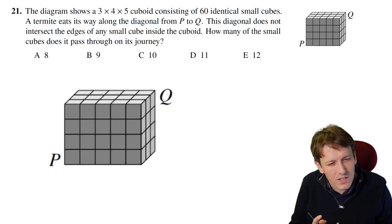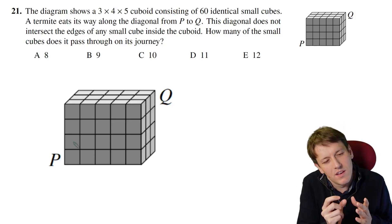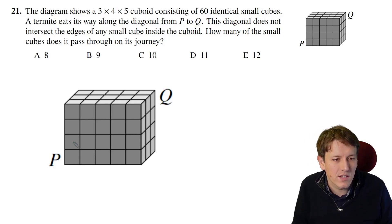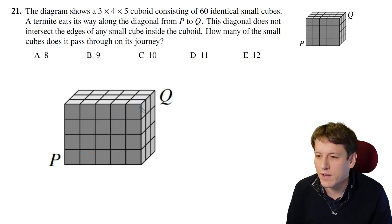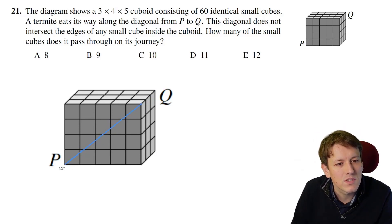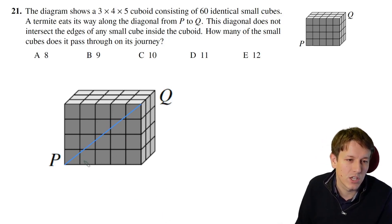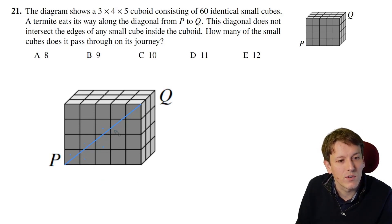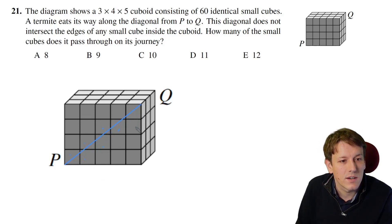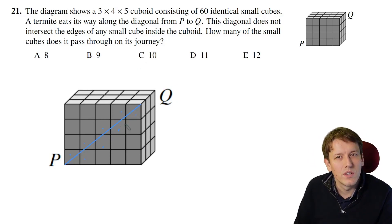Question 21 is quite a tricky question to visualize. We want to go from P to Q along the diagonal and see how many of the smaller cubes we pass through along the way. A really useful approach is to start with a slightly simpler problem — just going from P to a corner point on a face — and we can simply count how many cubes we pass through. There's one, two, three, four, five, six, seven, eight that we would pass through.